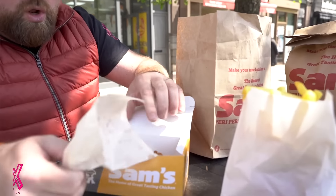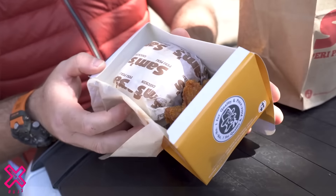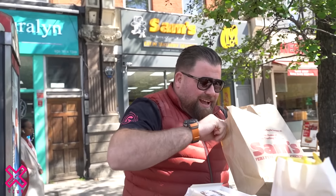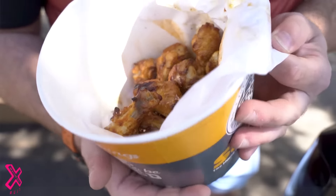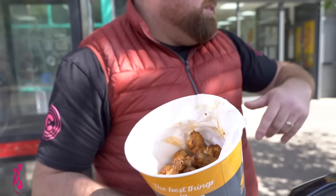I've gone for the devil's box meal. Massive bag of chips — Jesus Christ. Fillet burger, wings. I thought it was all going to be in the box, but I've got a massive bag of chips with it, just how I like it. And then this is where it gets really good — a bucket of chicken wings. I've got myself a bucket of peri wings. 20 wings. They look good, don't they?